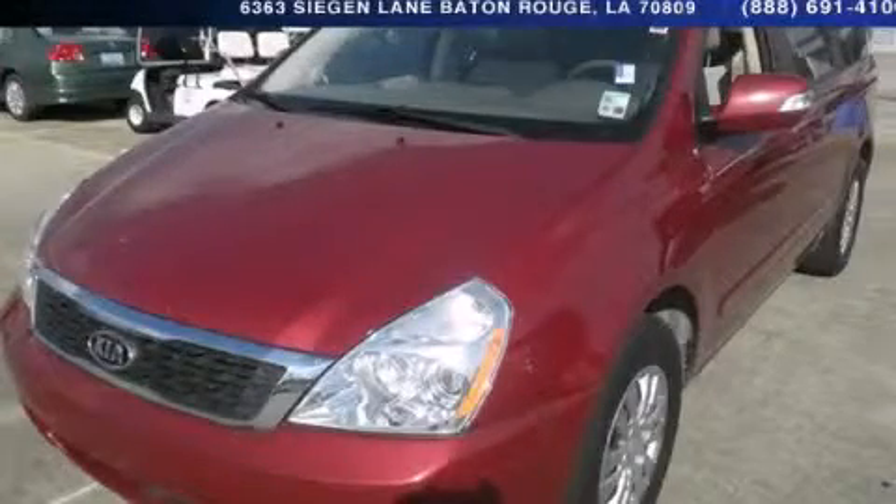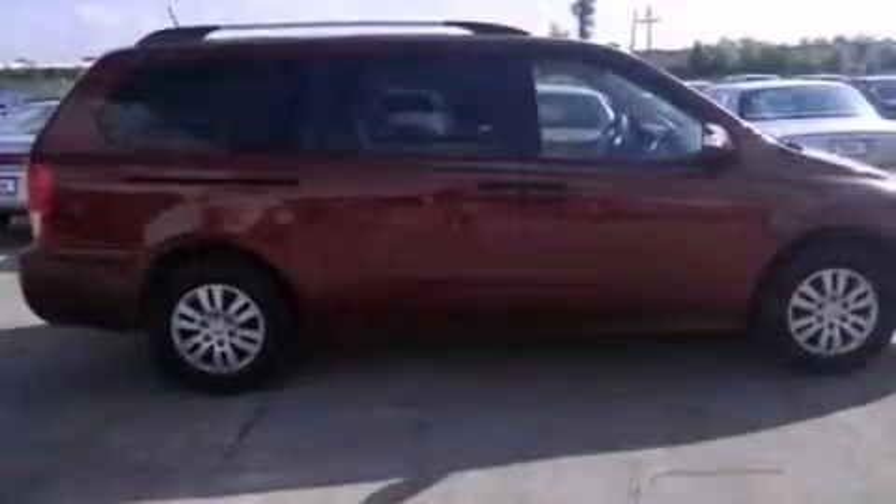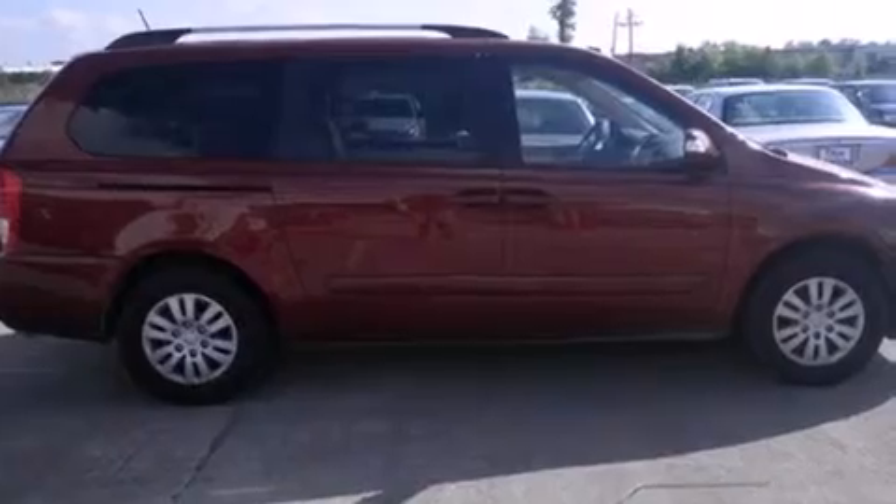This is a 2011 Kia Sedona — enough comfort and space for the entire family. It has a 3.5-liter 6-cylinder engine and a 6-speed automatic transmission.